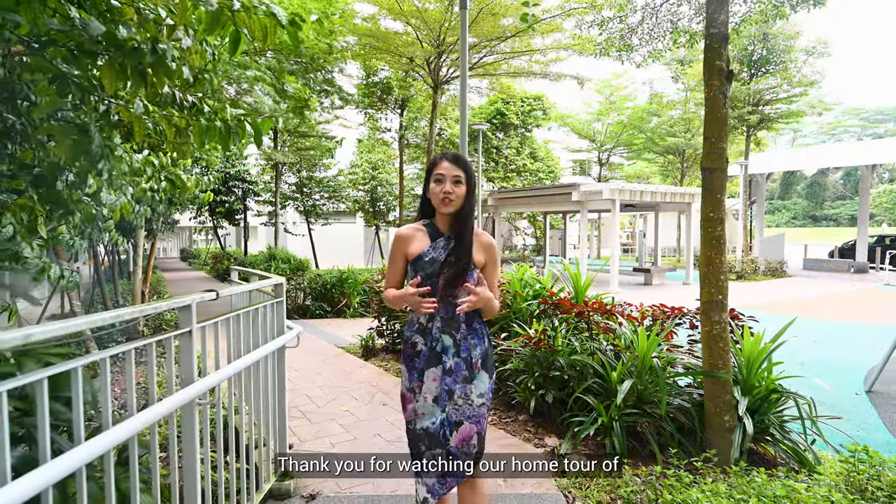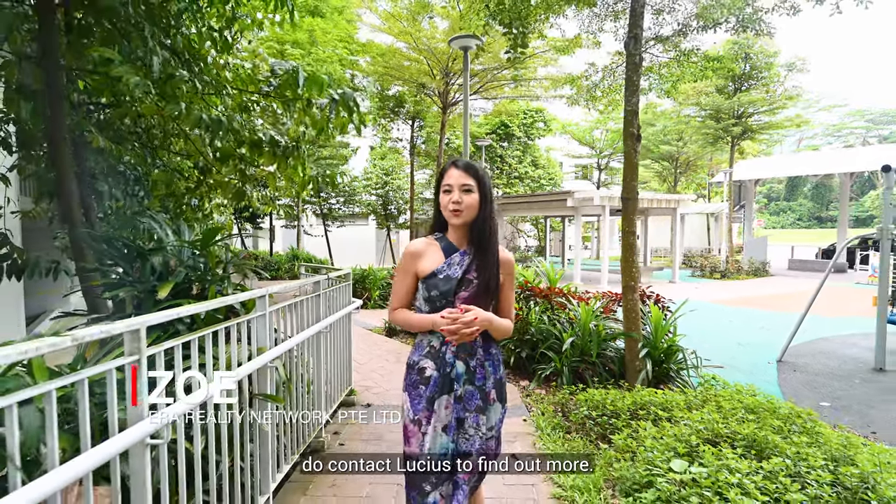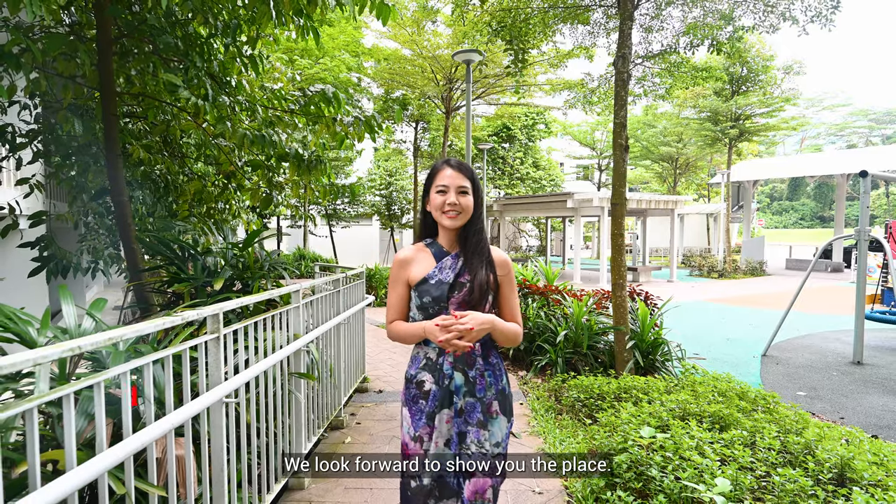Thank you for watching our home tour of this amazing unit here at 90A Teluk Blanga St 31. If you're interested in this unit, do contact Lucius to find out more. We look forward to showing you the place!